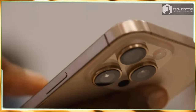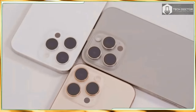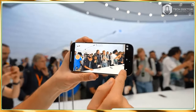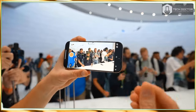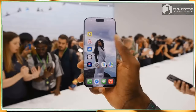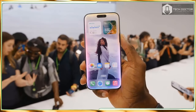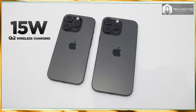Still, I could see myself using the camera control all the time to quick launch into the camera so I never miss a shot. The A18 Pro chip inside the iPhone 16 Pro and Pro Max series promises a major speed boost, which makes sense because Apple wants these phones to be fully optimized for Apple Intelligence. The CPU promises to be 15% faster while using 20% less power, and there is a fast neural engine for machine learning tasks.